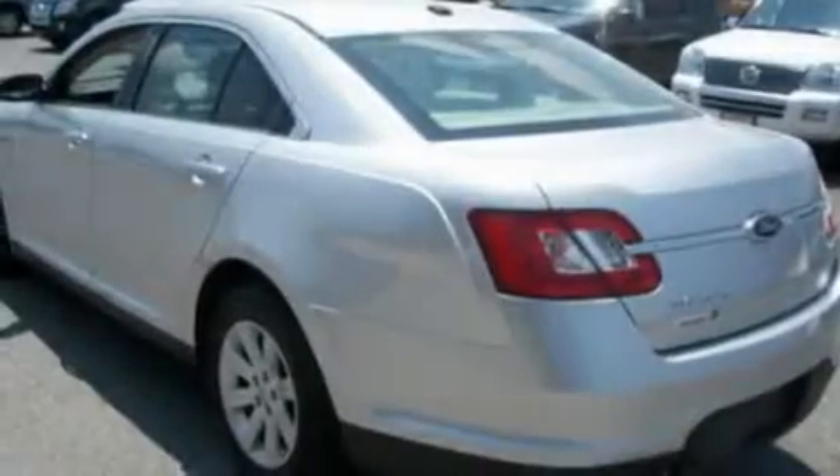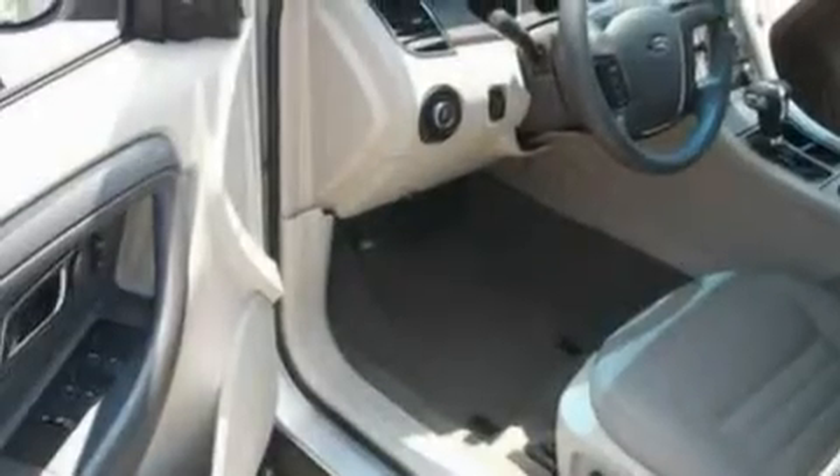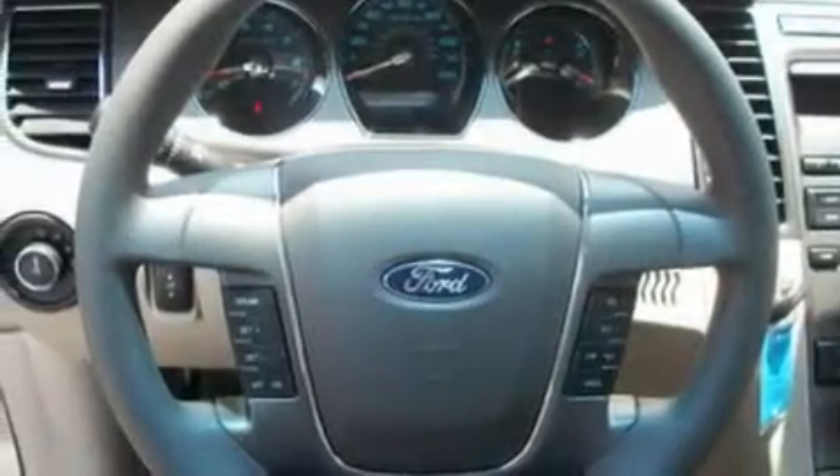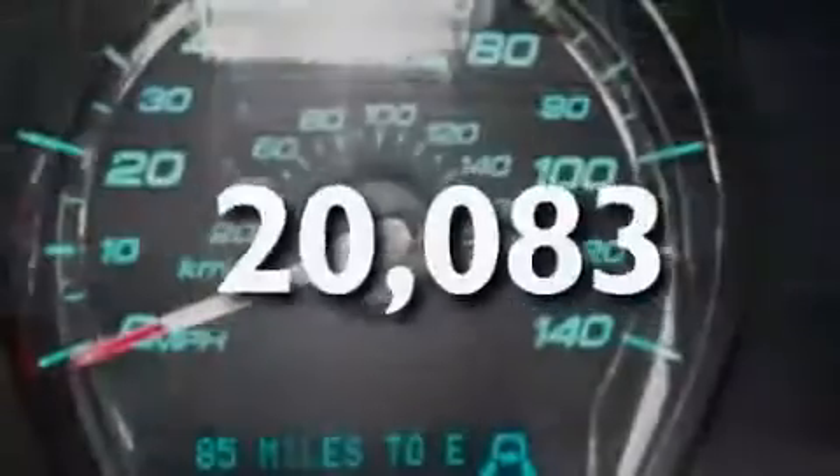Its top features include cruise control, a rear window defroster, a keyless entry system, a CD player, a multi-link rear suspension, a four-wheel independent suspension, alloy wheels, a low tire pressure indicator, front and rear reading lights, and this vehicle has fewer than 21,000 miles on the odometer.